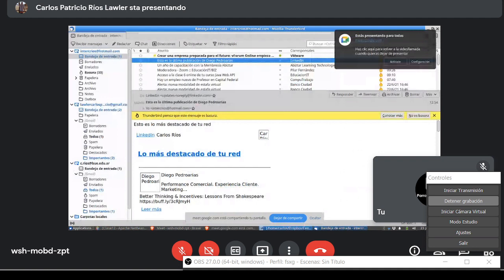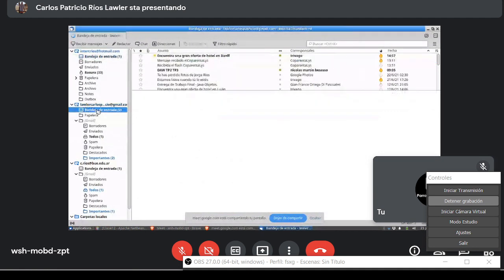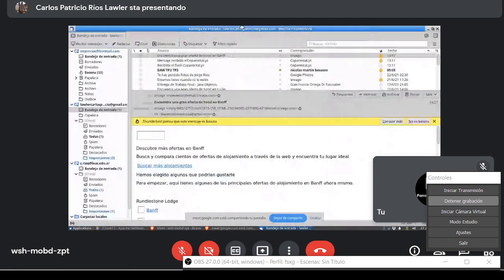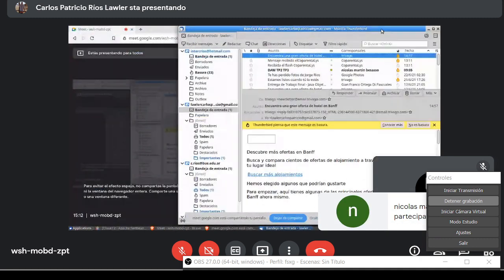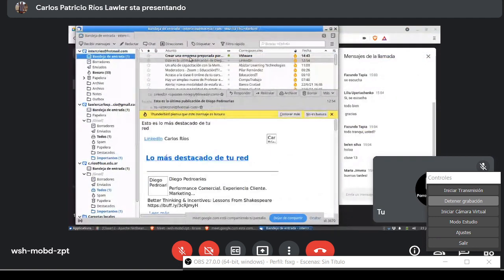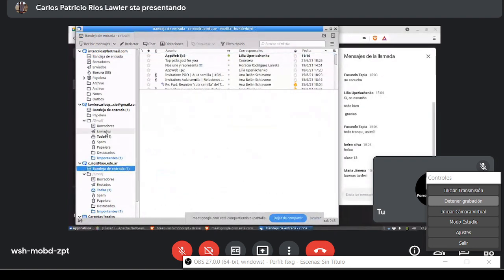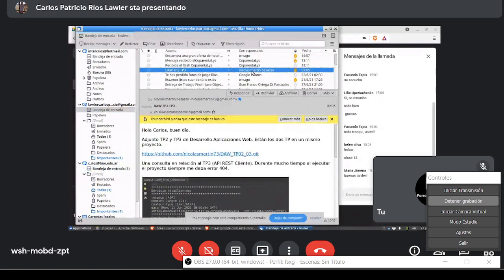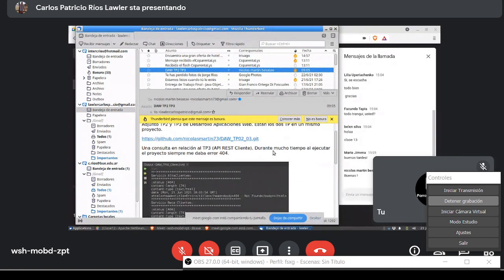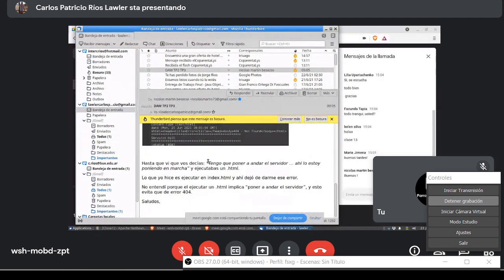Vamos con los mails. Tengo acá algunos mails. Vamos con Nicolás, Nicolás está presente. Y después con Lilia. Nico me presentó algo. Es una consulta — me decís que te da error. Lo empezás a ejecutar...